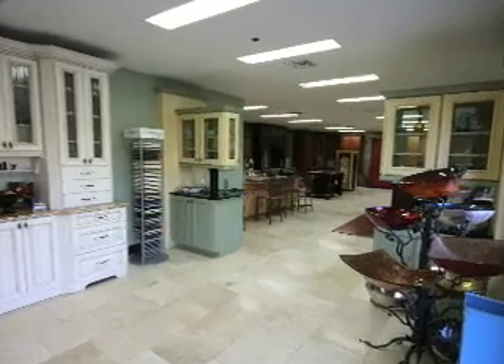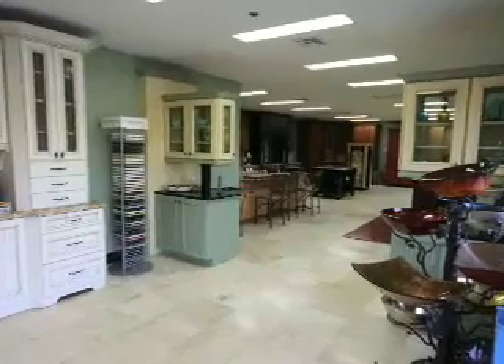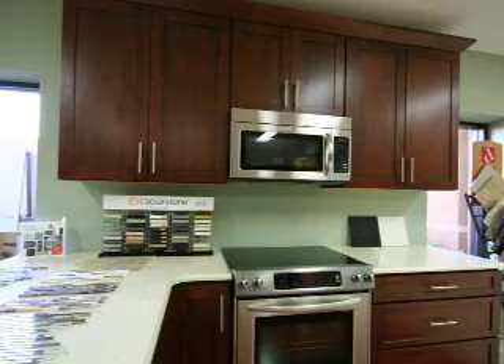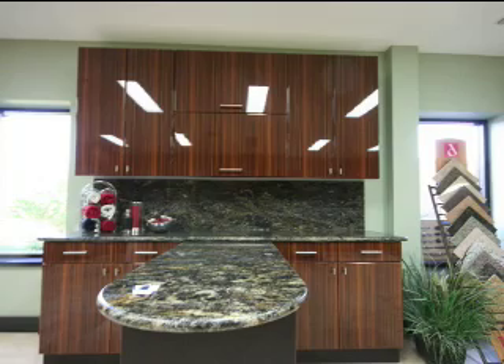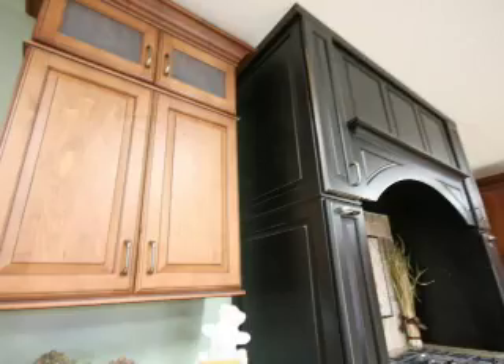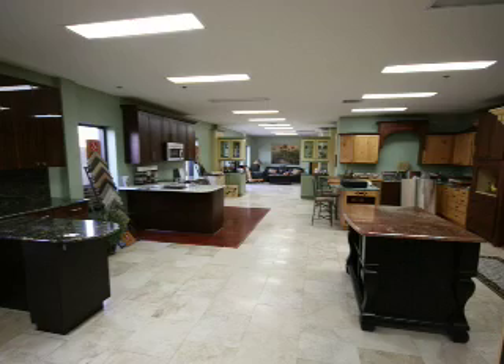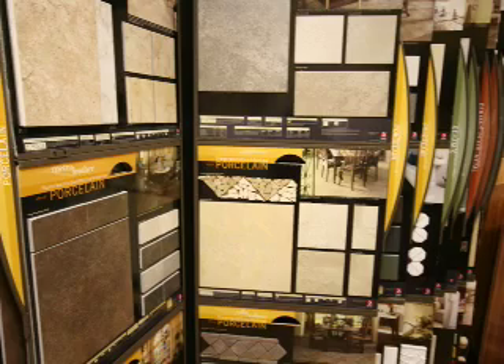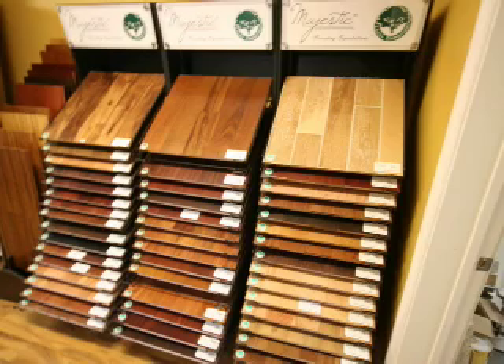With our 2,500 square foot showroom and five all-wood cabinet lines, we can provide you with hundreds of choices. So whether our professional designers are creating your ultimate dream kitchen or you're updating an investment property, our real specialty is making your neighbors think you spent a lot more than you did. We also have a full selection of hardwood flooring and designer tiles, giving you the convenience of one-stop shopping.